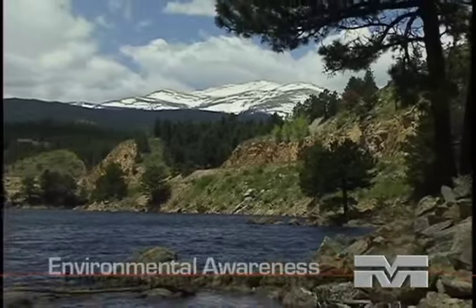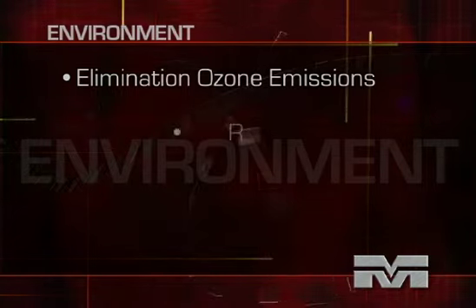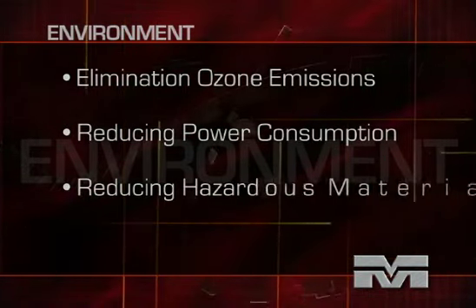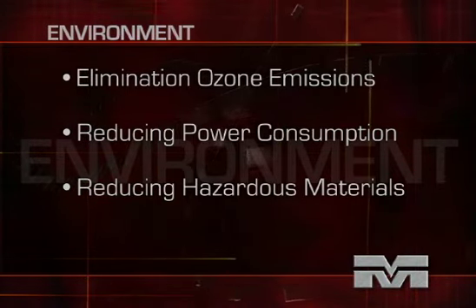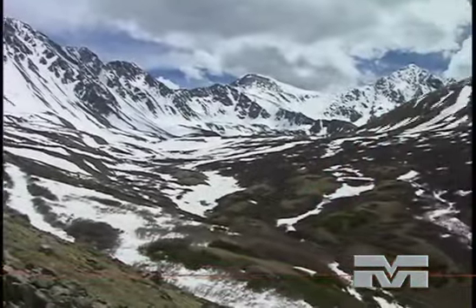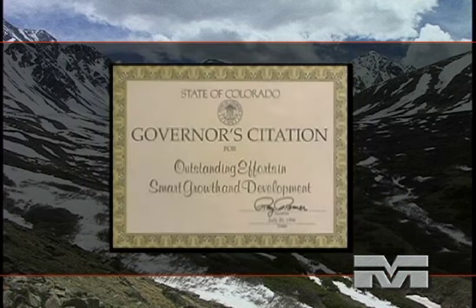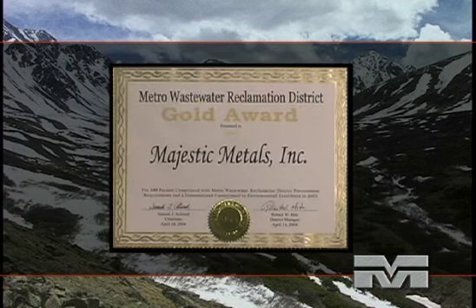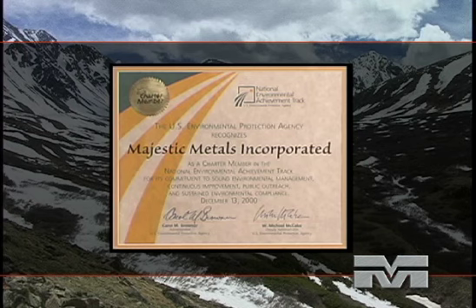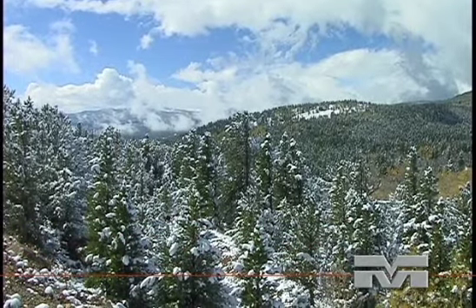Majestic Metals is equally committed to protecting our fragile environment. Our workplace environment is enhanced through health and safety practices that include the elimination of all ozone-depleting emissions, reducing water and electric power consumption, and the systematic reduction in the use of hazardous materials. Majestic Metals continues to explore new ways to reduce manufacturing scrap and waste products. As a result of our commitment to the environment, Majestic Metals became the first Colorado Clean Air Partner of the Year, received a Governor's Citation for Smart Growth and Development, is a frequent winner of the annual Metro Wastewater District Gold Award, and became the first charter member of the U.S. Environmental Protection Agency's Performance Track Award.